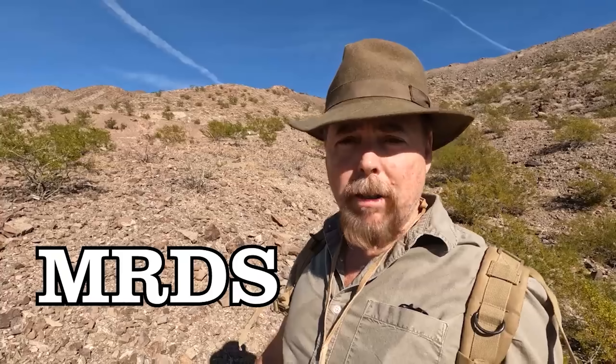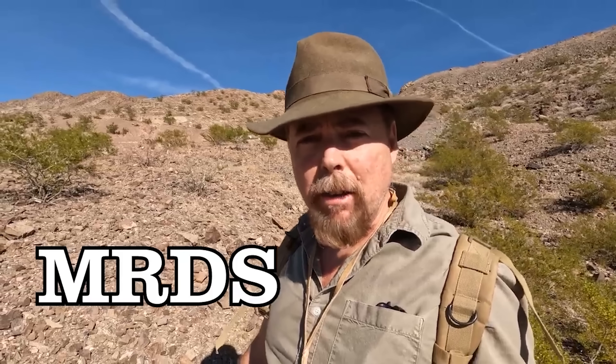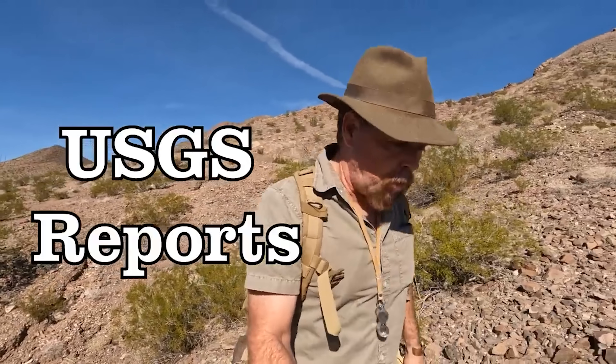Now before you put boots on the ground I highly recommend you do the research first, and what that means is checking your MRDS. Those reports are going to tell you if anything had been found. Keep in mind that's not a guarantee because I found many gold deposits where they said it shouldn't be. But to give yourself a head start on finding that gold I would definitely do the research at home first. You'll save yourself a lot of time unless you're a seasoned pro. And make sure you comb over the USGS reports.